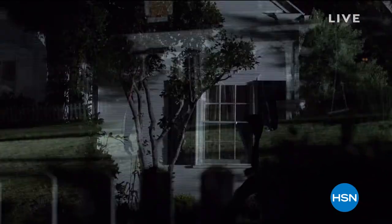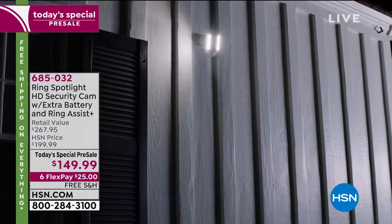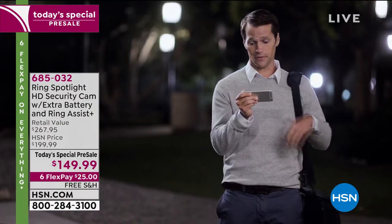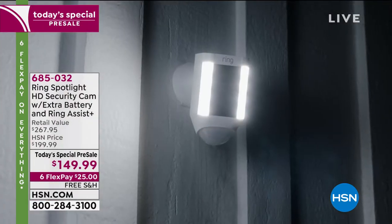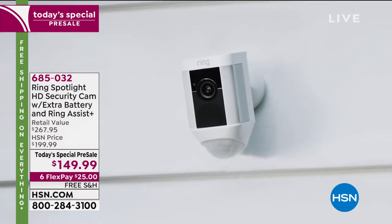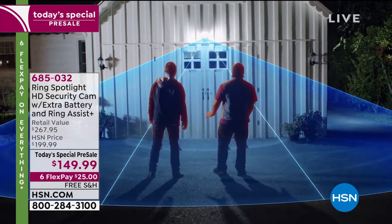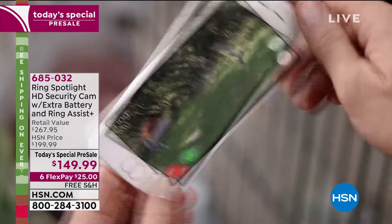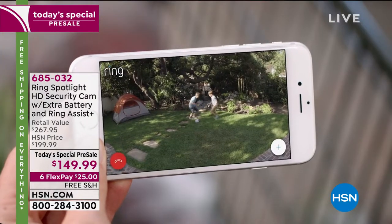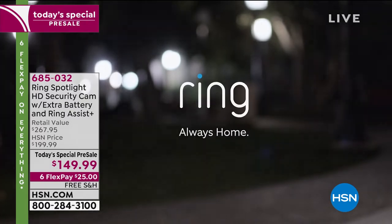A home burglary occurs every 15 seconds in the U.S., and most take place when you're not there. Introducing the Spotlight Cam by Ring: a motion-activated security light with an HD camera, automated recording, and two-way talk. 270 degrees of advanced motion detection, smart alerts to your phone, and it's bright enough to light up your yard. Security for every corner of your home.